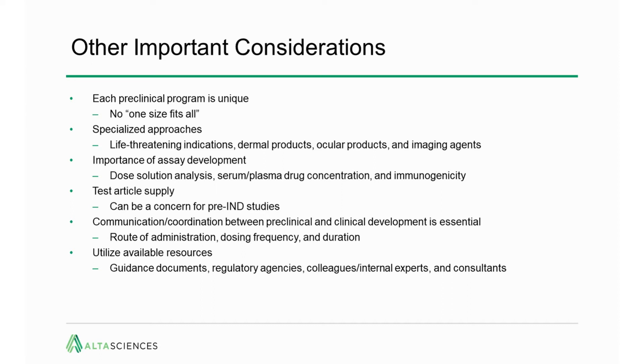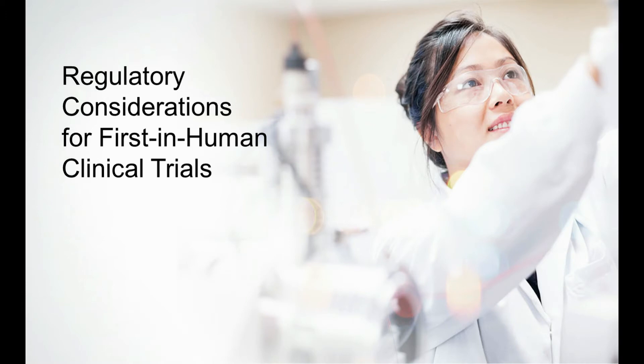Guidance documents are essential to make sure that all expectations of the regulatory agencies will be met. The regulatory agencies themselves have processes for soliciting inputs. There are colleagues and other internal experts at your organization or outside that have been through the process before and may have some insight, and of course consultants — there are a lot of expert consultants in every area to support preclinical and clinical development. It's important to remember that you don't have to do everything by yourself. Someone has probably already encountered a similar issue and figured out how to resolve it. I'm going to stop there and turn it over to Paul Sidney to get into the regulatory considerations for first-in-human clinical trials.